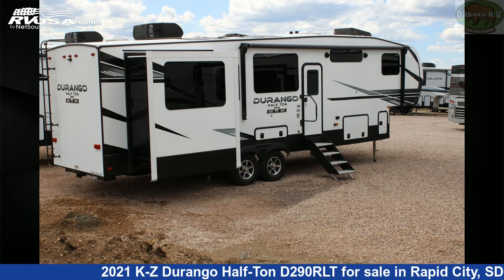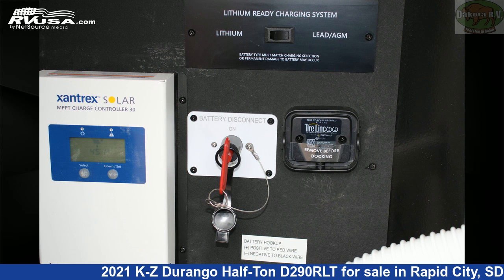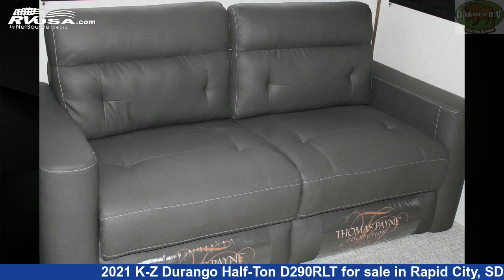This new KZ is 34 feet 5 inches in length and features three slide-outs, sleeps 6, smoke detector, water heater, refrigerator, CO detector, microwave, spare tire kit, DVD player, TV, external shower, awning, and 55 gallons freshwater capacity.